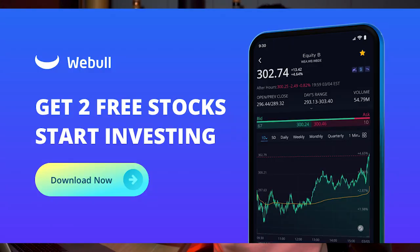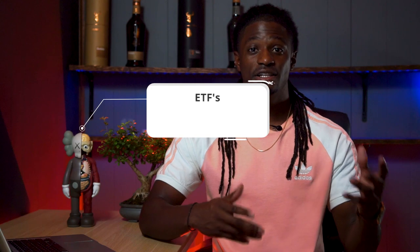Hey, what's up YouTube, I'm Zeke and welcome to the Dream Green Show. This episode is brought to you by Webull — sign up now by clicking the link down in the description, deposit $100 and receive two free stocks valued up to $1,400.